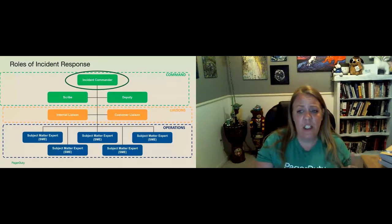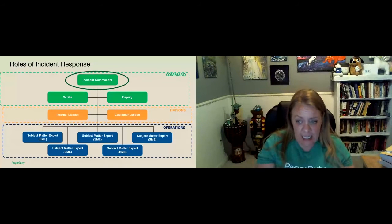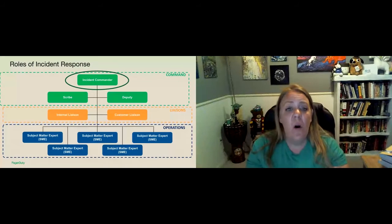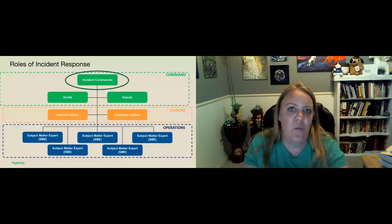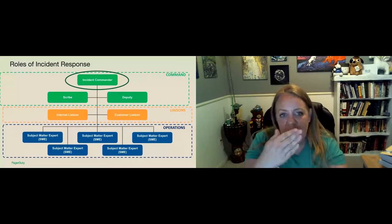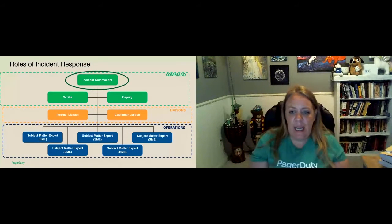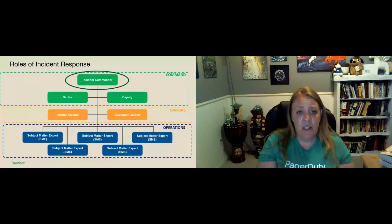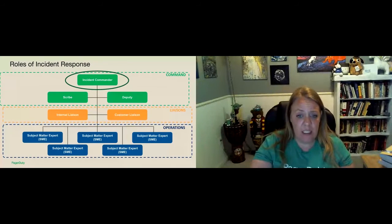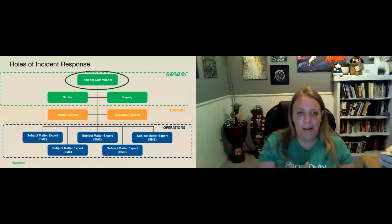When an incident occurs, that on-call responder — that SME — is paged first without alerting the rest of the team, so they can assess the incident and decide whether they can resolve it on their own or if the impact is too large scale. One of the things we say a lot here is never hesitate to escalate. As that initial responder, if you feel the need to escalate, do it — we don't want to waste time debating whether or not to escalate. If the impact is too great and more subject matter experts are needed, that primary on-call responder will page the on-call incident commander to begin the incident response process, bringing in additional subject matter experts.